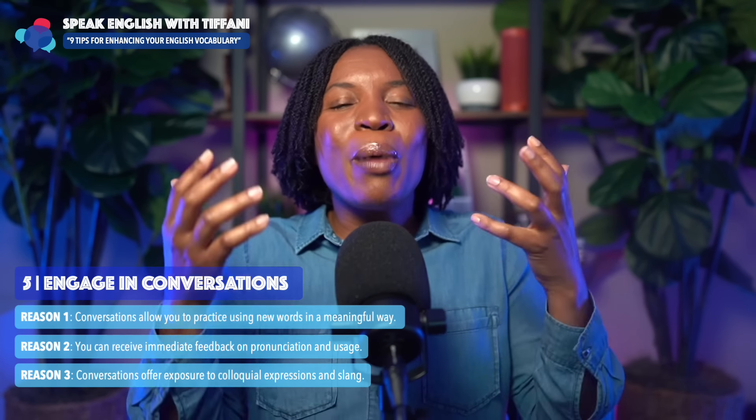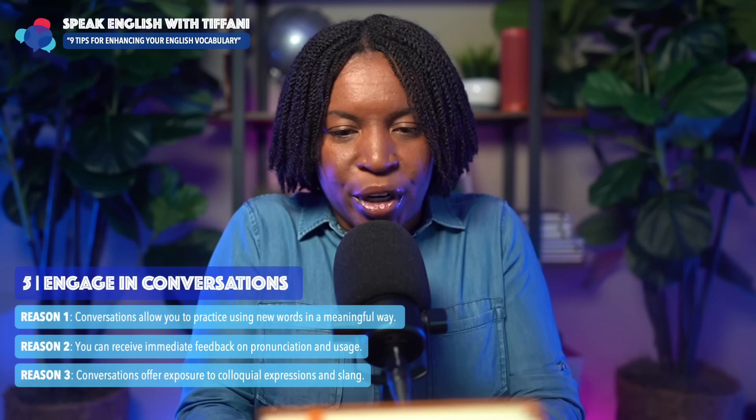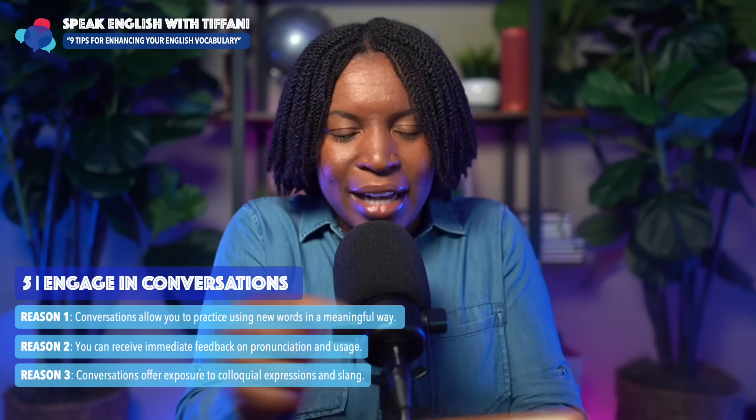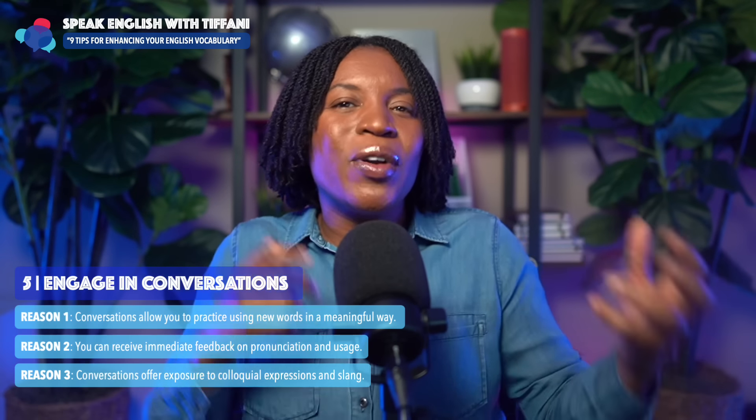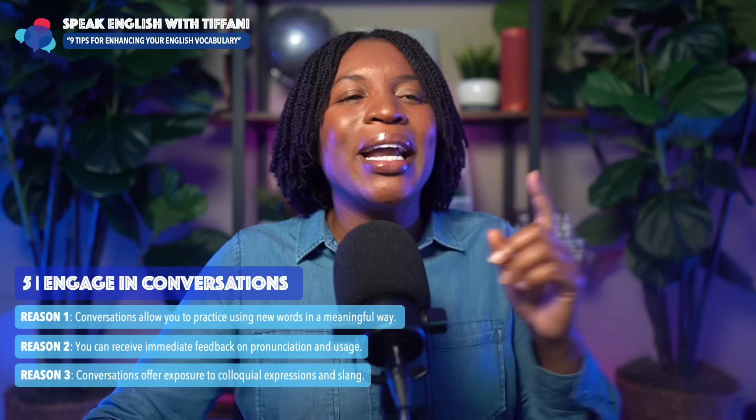We're talking about improving your English vocabulary — not just sitting down with a book memorizing words. Different tips, different methods to help you enjoy the process.